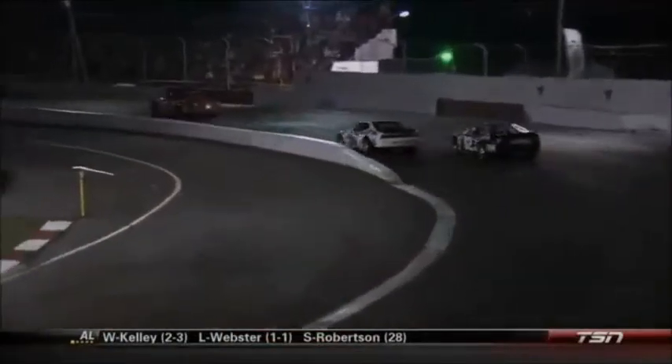Here comes the 84 of Fitzpatrick too. He won't get that hole before it closes up. Dowler now looking to the inside of the 27. Great battle in the top 5.